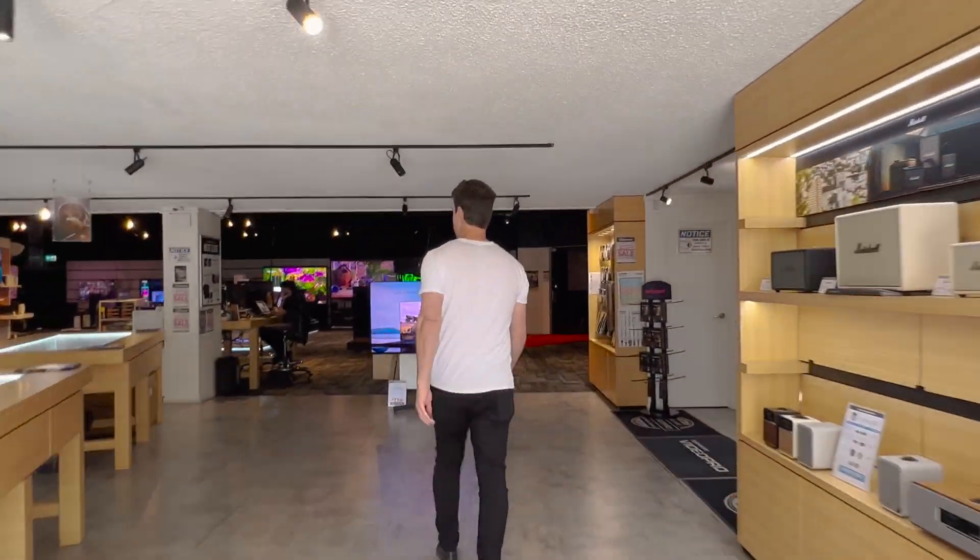To kick things off we have the Yealink DeskVision A24. This provides you with an all-in-one Teams Room solution paired with a 24-inch touchscreen. It features an automatic camera that pops up when a call starts and has built-in mics and speakers that provide a superior audio experience.